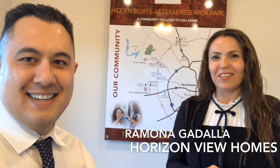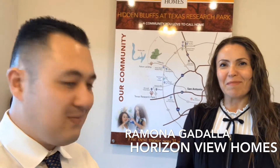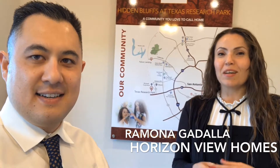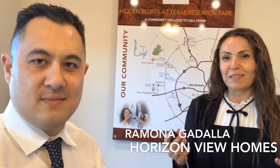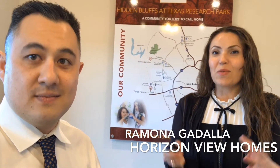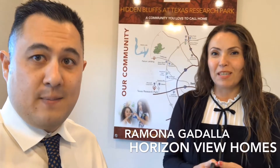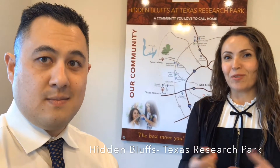Hi, great to have you here, John. Thank you everyone for coming in. The best thing about Horizon View is we are not in the business of building homes. We are in the business of customer service. We care deeply about each and every one of our clients and about helping them see their new home come true.